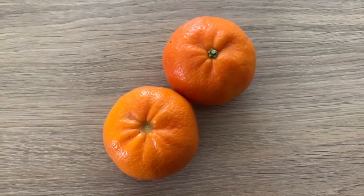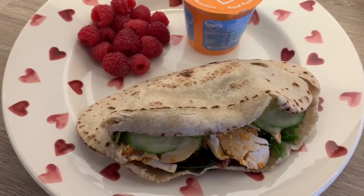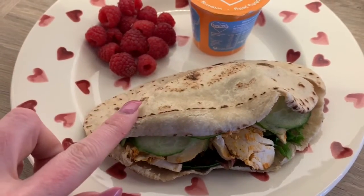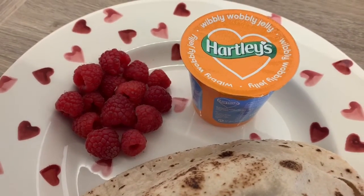I'll show you my breakfast and my lunch and then I'll head out. So here is my breakfast - I'm just going to have a couple of oranges for speed. And this is lunch: I've got chicken tikka with mixed leaf salad and cucumber, and this is a B-free pitta which is a healthy extra B. I've then got some raspberries for speed and a half a jelly pop.